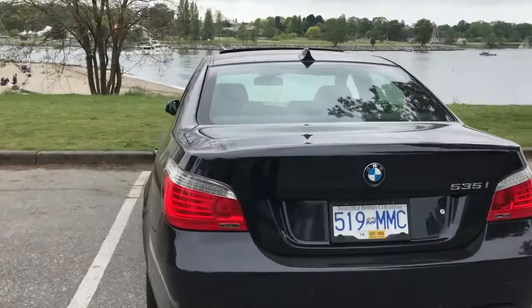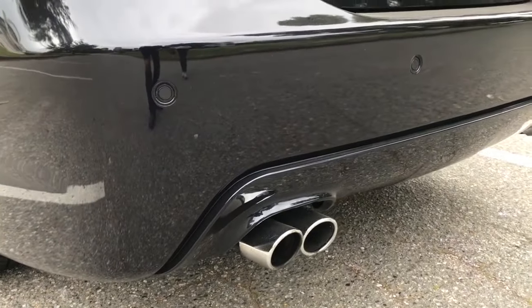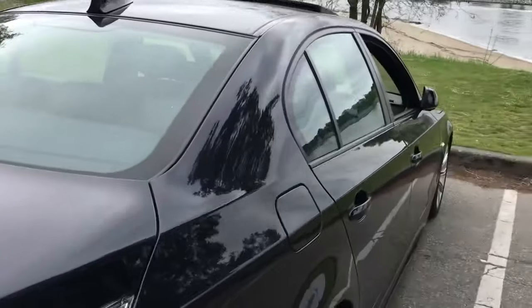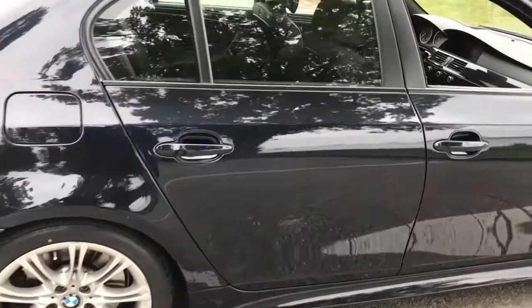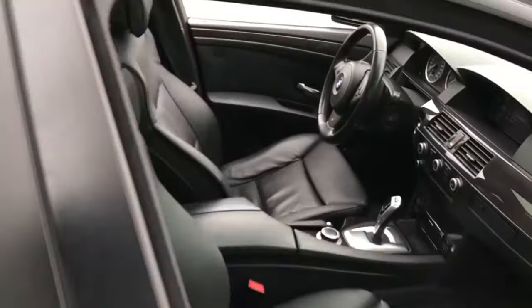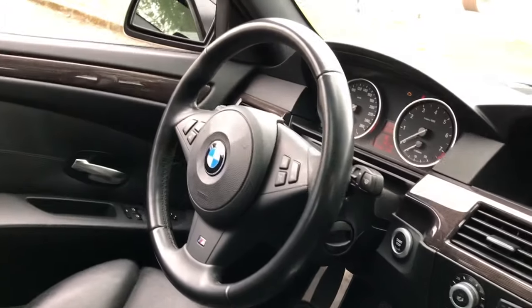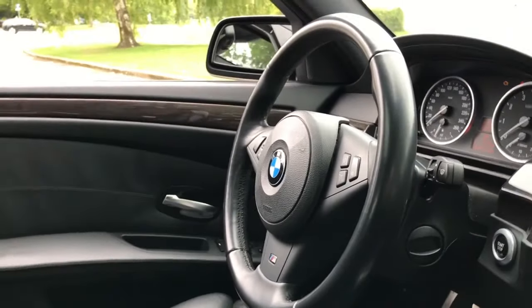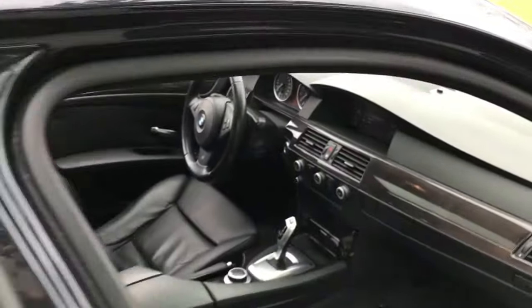In addition to the rear bumper, it also comes with an upgraded exhaust with a chrome tip. And on top of that, you get the M Sport steering wheel, which is the nicest steering wheel I've ever seen in any BMW, period. It's gorgeous — a really thick, leather-wrapped steering wheel.